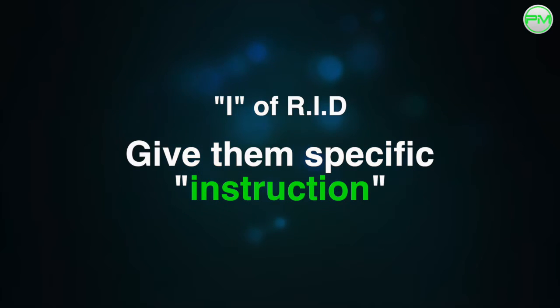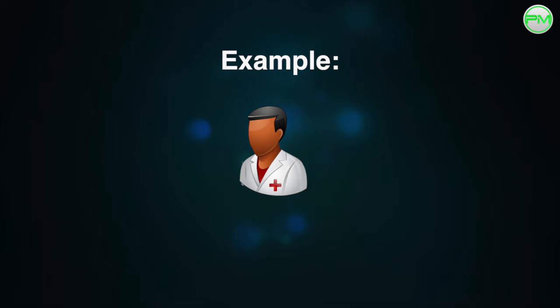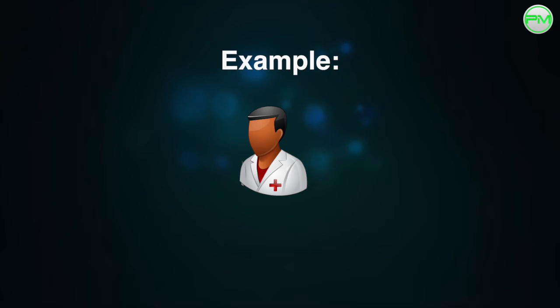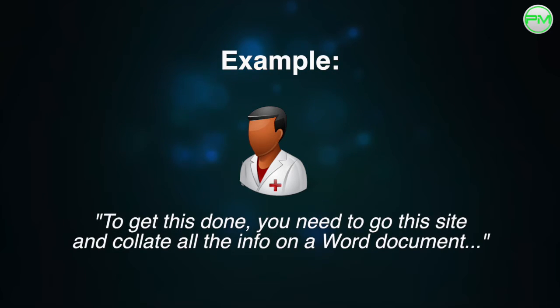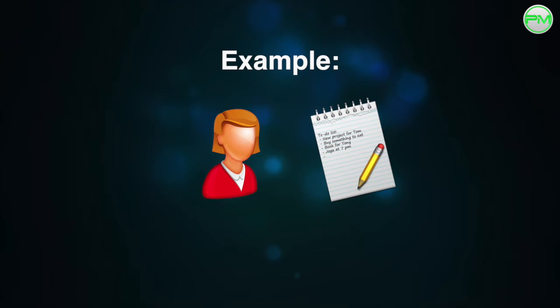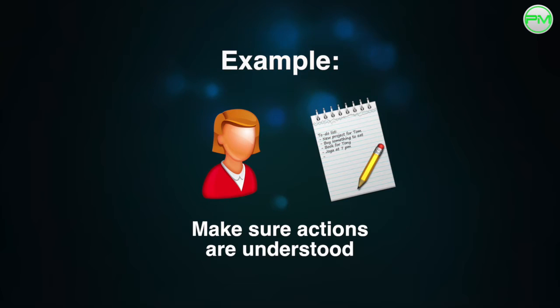Once you've explained the reasons behind the task, you need to give them specific instruction on how to complete it. Going back to the previous example, once you've explained to Jen the reasons the report needs doing, you can say something like, 'To get this done, you need to go on this site and collate all of the information on a Word document as such,' etc. Write the steps down on a piece of paper if Jen finds it easier, and make sure each action has been understood.